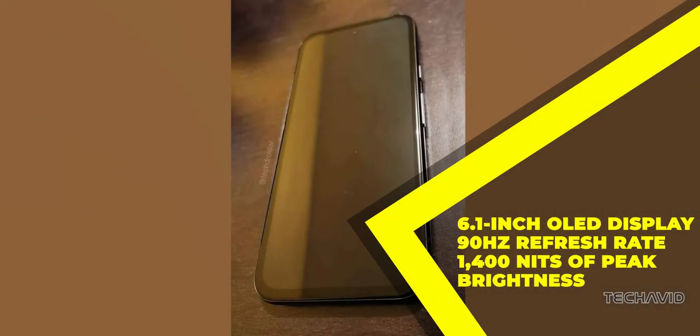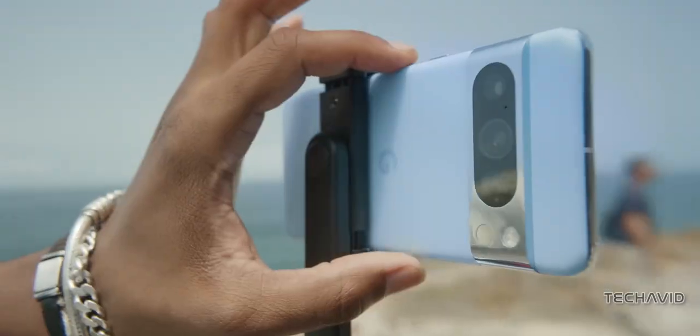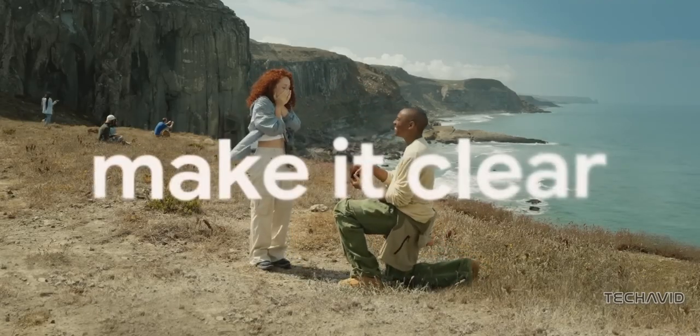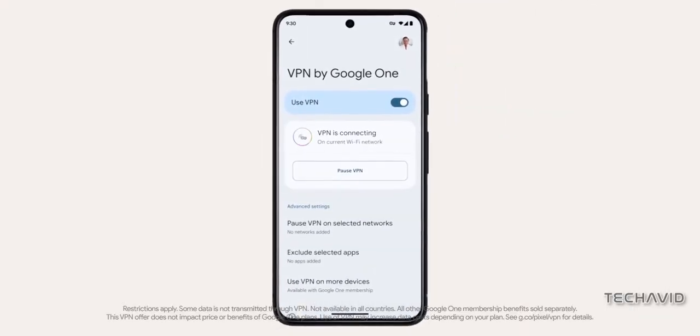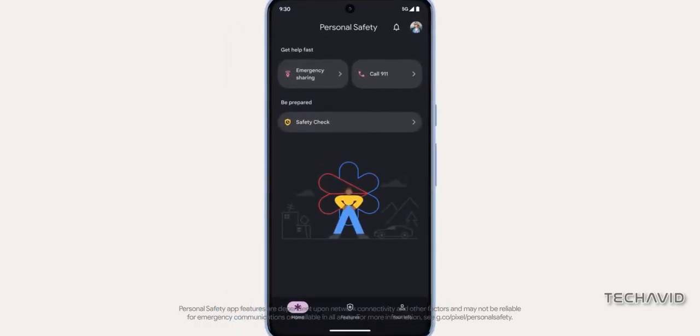A stunning 6.1-inch OLED display with a silky smooth 90Hz refresh rate, packing a punch with 1400 nits of peak brightness and a crystal clear resolution of 2400 by 1080 pixels. And under the hood? A Tensor G3 processor similar to the Pixel 8, with 8GB of RAM and a generous 128GB of internal storage space.